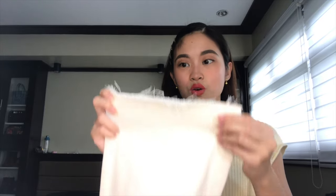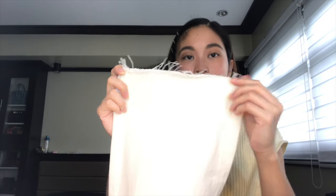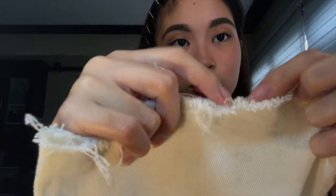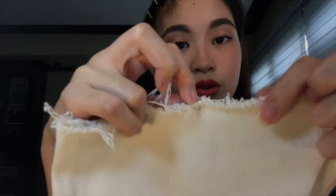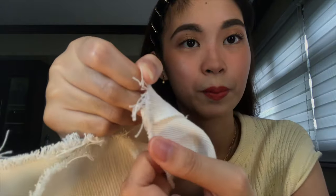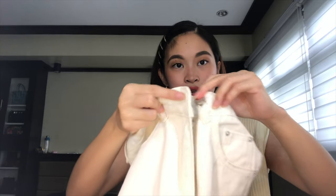Good thing ganon, kasi if hindi, eh hirapan akong gawin ito sa sewing machine ko. Lalo na pag denim, baka masira yung sewing machine ko. Nag-pull lang ako ng mga thread niya, yung mga loose ends, para mag-create ng frayed effect. Tapos tinahiko na lang dito para hindi magtuloy-tuloy. Ginagawa ko yung TikTok hack — ilalagay dun sa isang hook, and saka siya ibobotod. Dun nag-work talaga. Sobrang ganda na nung fit niya.